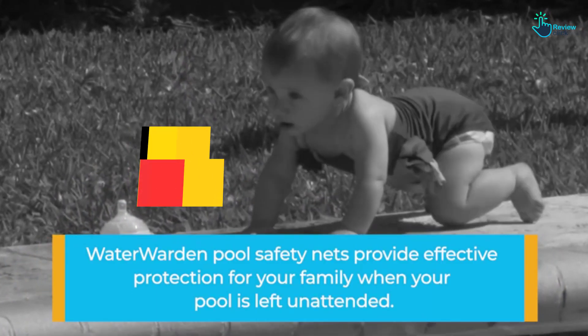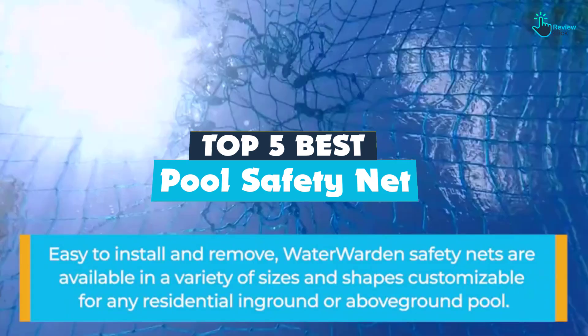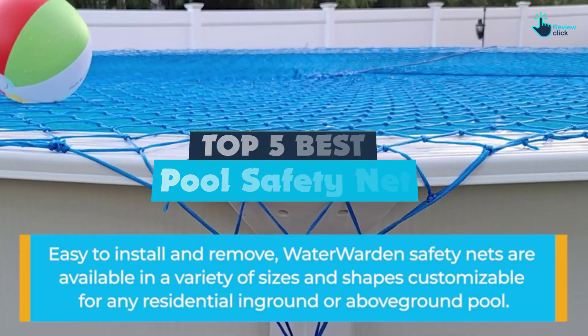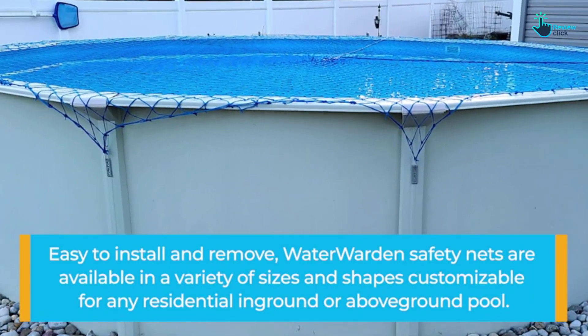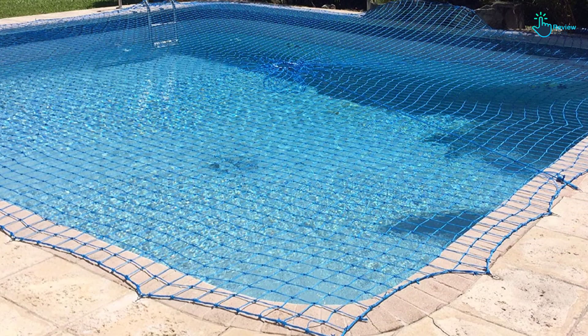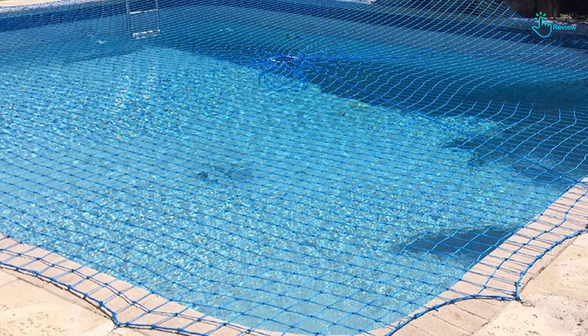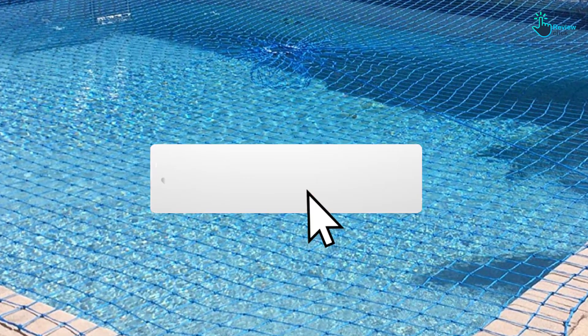Hey guys, in this video we're gonna be checking out the top 5 best pool safety nets that are available on the market for their true quality. I made this list based on my personal opinion and hours of research, and have listed them based on popularity, quality, price, durability, user opinions, and more. If you want to see more information and the updated price, you can check out the description below, and also make sure to subscribe for more reviews.